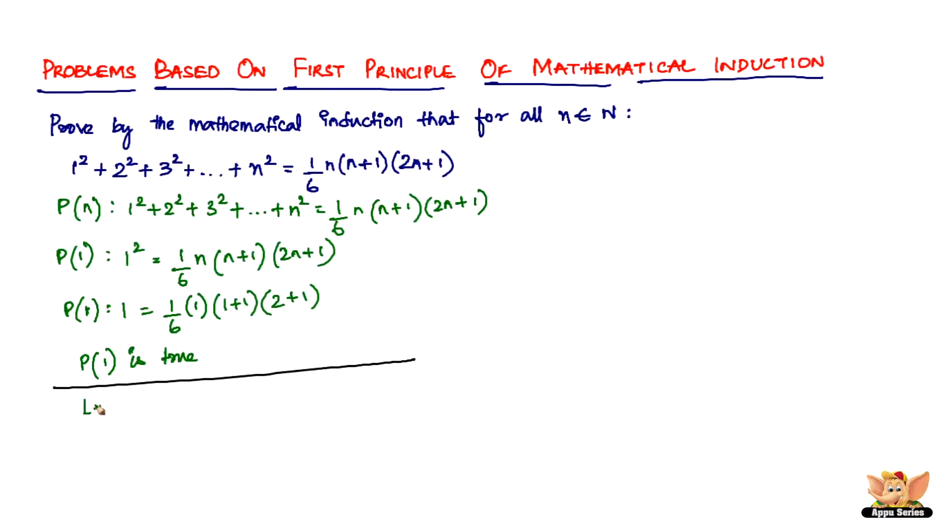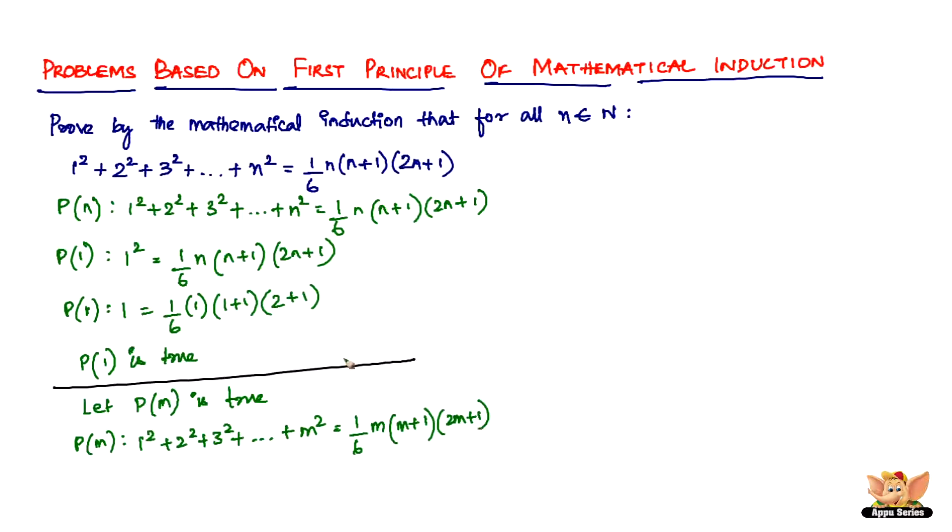The next step is to assume that P(m) is true. If P(m) is true, then the statement is: 1² + 2² + 3² + ... + m² = (1/6) × m × (m+1) × (2m+1). This is what we assume when P(m) is true.